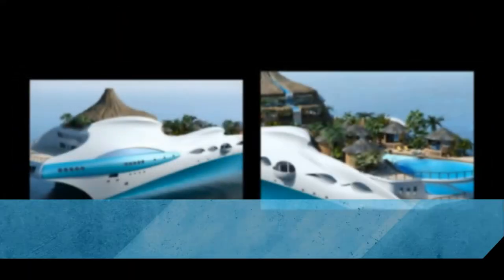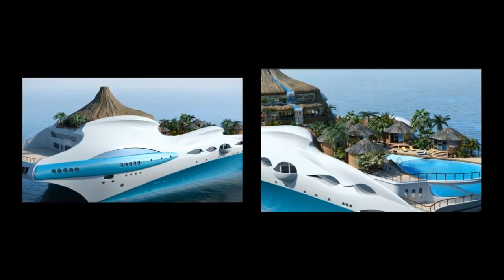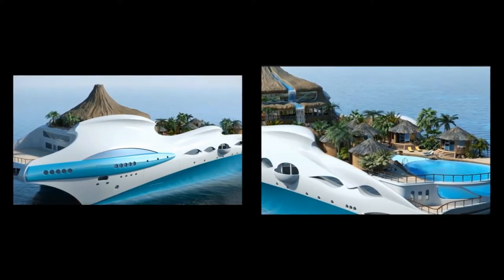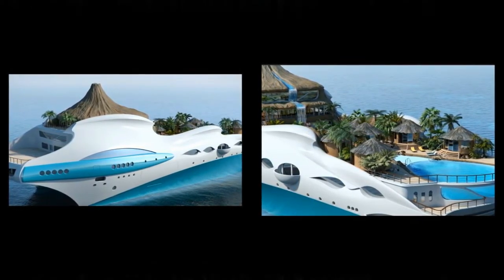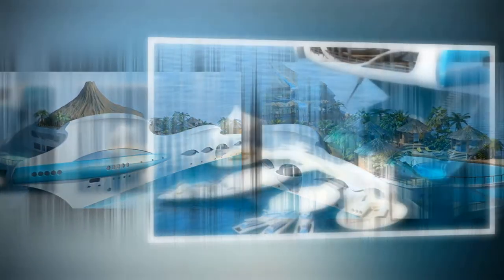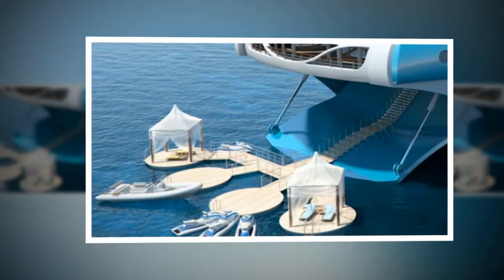As a dynamic object that moves in dynamic environments, the design of a yacht must incorporate additional parameters beyond those for architecture, which all become much more extreme on water, Hadid said in a previous statement. Each yacht is an engineered platform that integrates specific hydrodynamic and structural demands together with the highest levels of comfort, spatial quality, and safety.